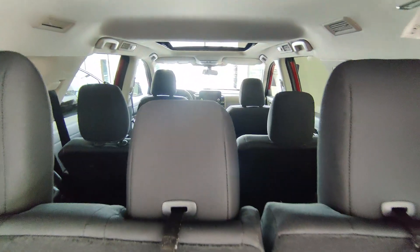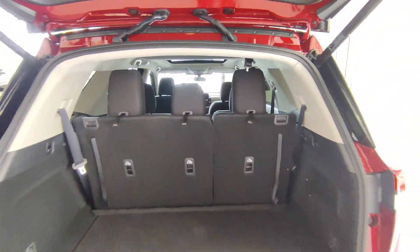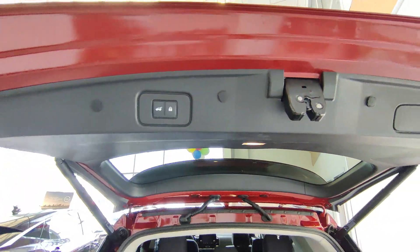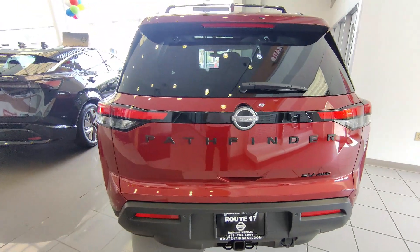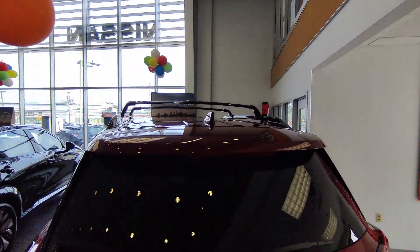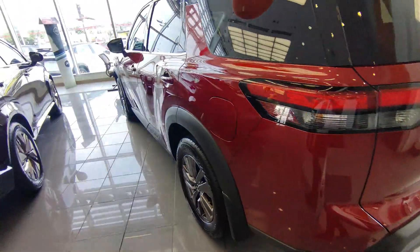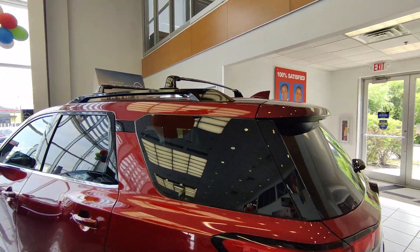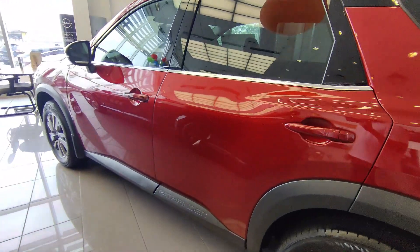Even with the third row seating up, you have a decent amount of storage. This particular car is a seven-seater with two captain chairs and a power liftgate. There are decent-size roof rails for carrying your camping and beach equipment on road trips. The black lights going from the back through the side profile look pretty cool, and the glass window gives third row passengers some extra light as well.